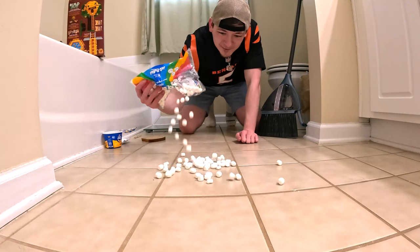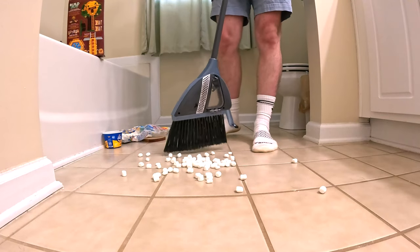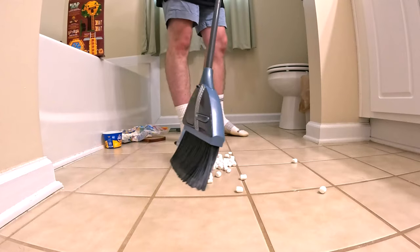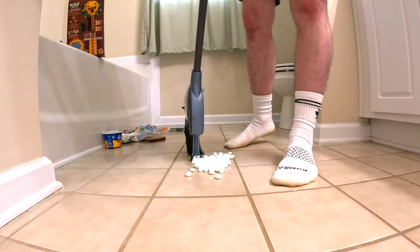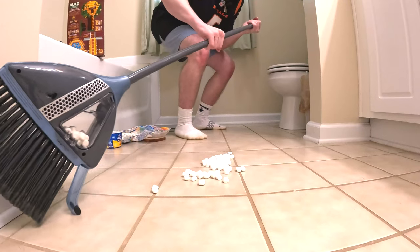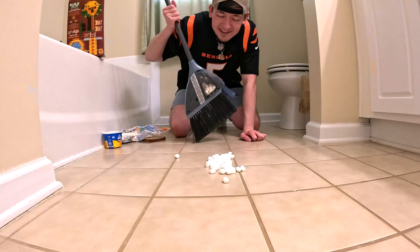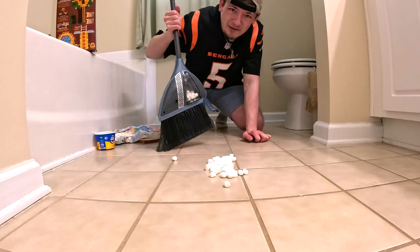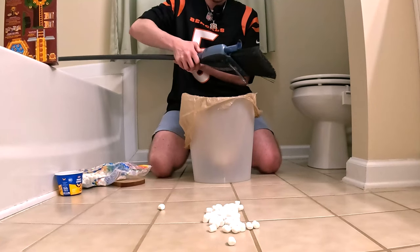Will the vacuum broom suck up all these marshmallows? Let's find out. Is this actually easier than using a dustpan? That is the question. The pipe's clogging. Can you guys see the angle I have to stand at to suck these up? It's flipping insane, this is exhausting. Level three complete, but I'd rather use a dustpan for this one — that is for sure.